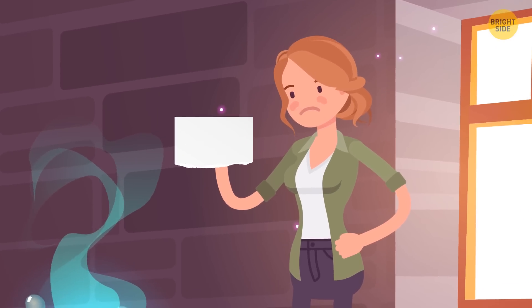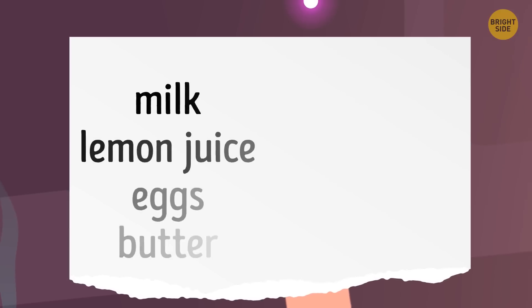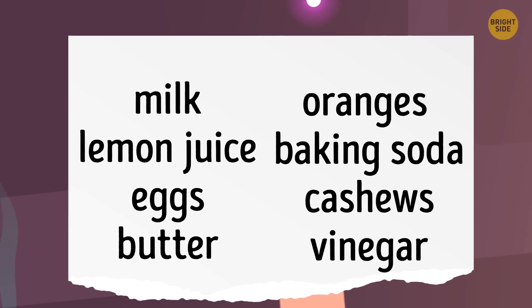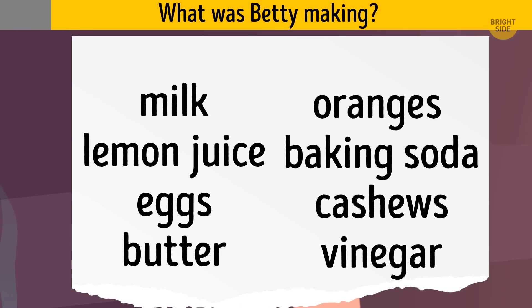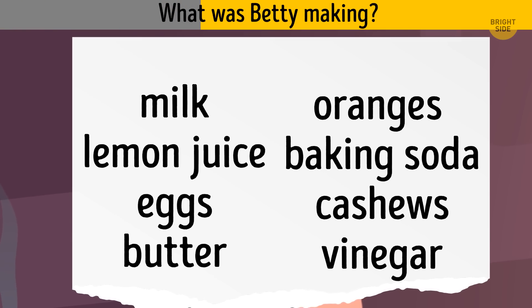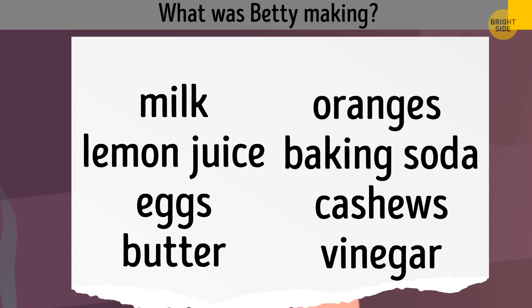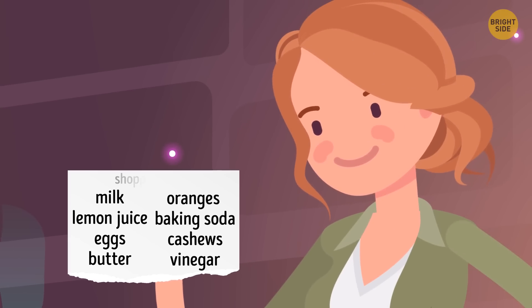Betty needed to go to the store to buy some ingredients for dinner. She began to write them down: milk, lemon juice, eggs, butter, oranges, baking soda, cashews, and vinegar. What was Betty making? Have you guessed? Betty was making a shopping list.